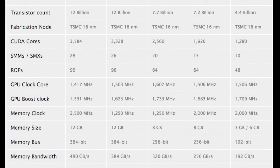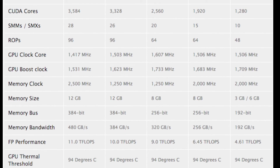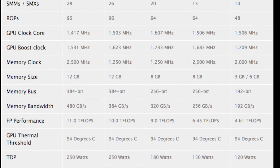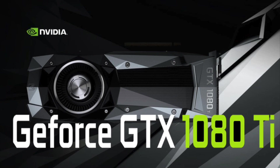Clock speeds are reportedly higher on the Ti than the Titan, with the Ti having a base clock of 1503 MHz compared to the 1400 MHz of the Titan X. The Ti has a boost clock of 1623 MHz compared to the boost clock of 1500 MHz on the Titan X. This should translate to about 10.8 teraflops of compute power on the 1080 Ti — just shy of the Titan's 11 teraflops, and blazing past the vanilla GTX 1080's 9 teraflops.